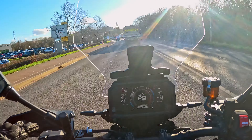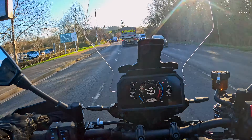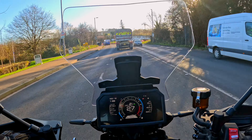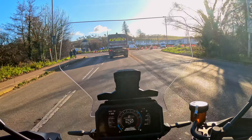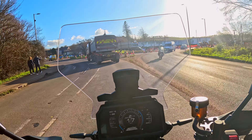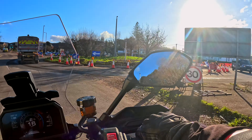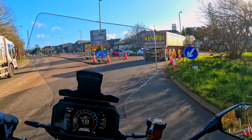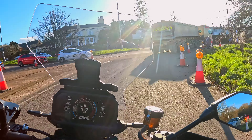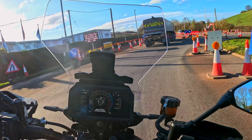This bike has got lots of new tech on it. One of those things is the adaptive cruise control. So apparently I set the cruise control and it uses its radar ahead, and it will keep me a set distance from the vehicle ahead - as we gain closer to the car this bike is going to adjust its own speed to make sure I don't break that distance.